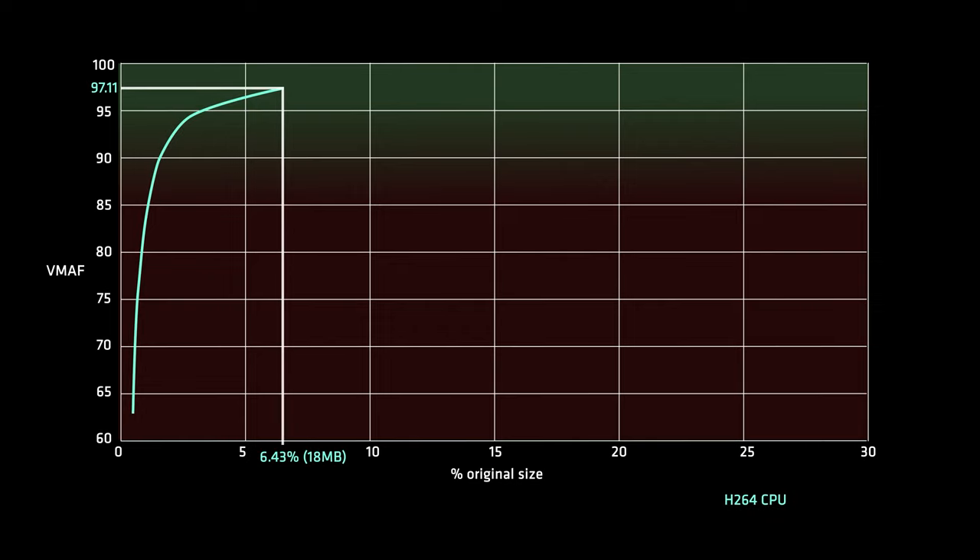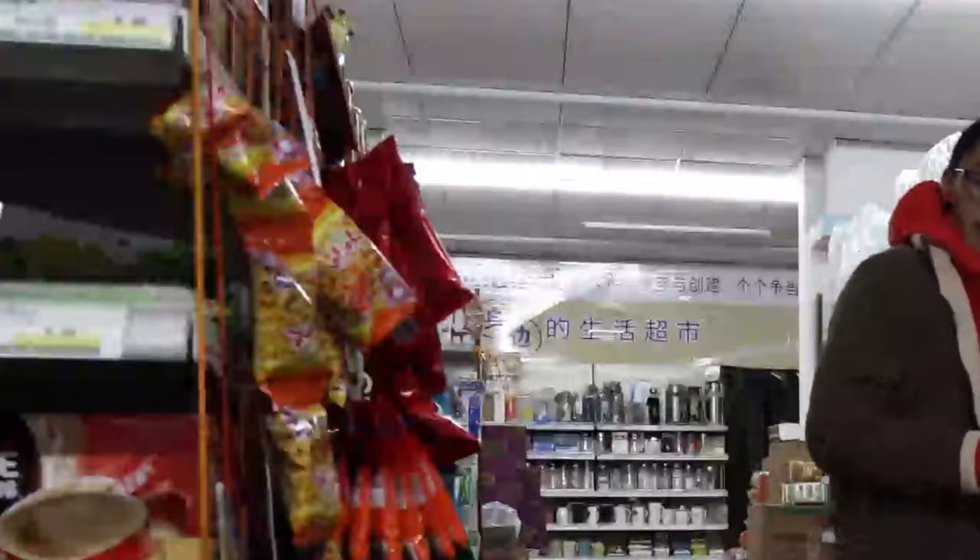It managed a score of 97, shrinking the file from 280 to 18 MB — that's only 6.4% of the original file. Compressing it down even more will lead to a lower score. You can crush it down to 0.5%, but is it really worth it? Smeary blocks, the floor is mush, and the orange of my inner jacket bleeds under the coat.